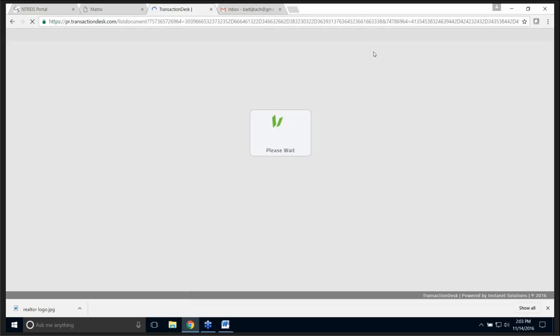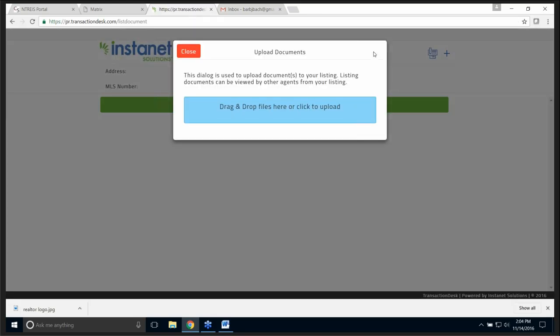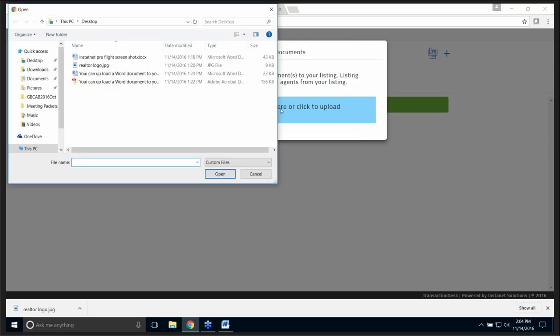That's how easy it is so far to upload your document. I'll click on the blue bar to find my document, or I can drag and drop from the desktop. I'll click the blue box, find my documents. You can do a Word doc or a PDF doc. I'm going to select this PDF document and click open.